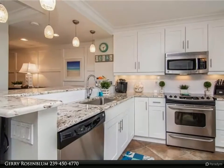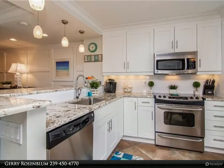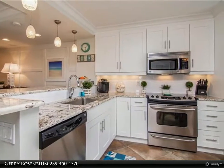The kitchen is totally customized and features high-level granite countertops and a cabinet-faced refrigerator.